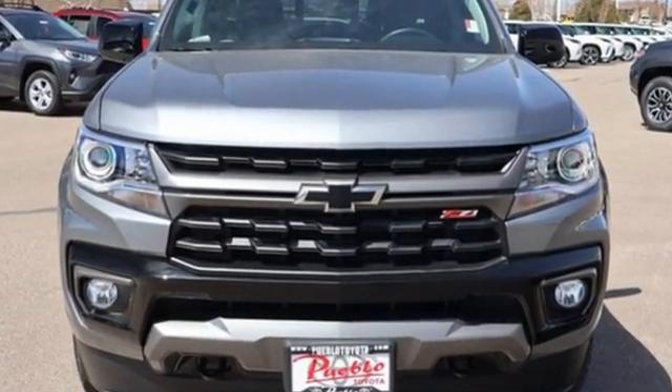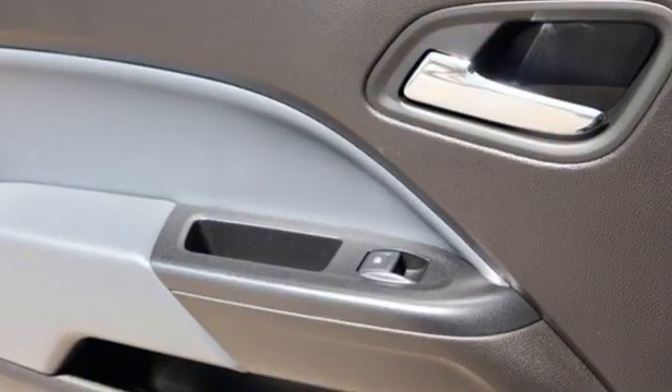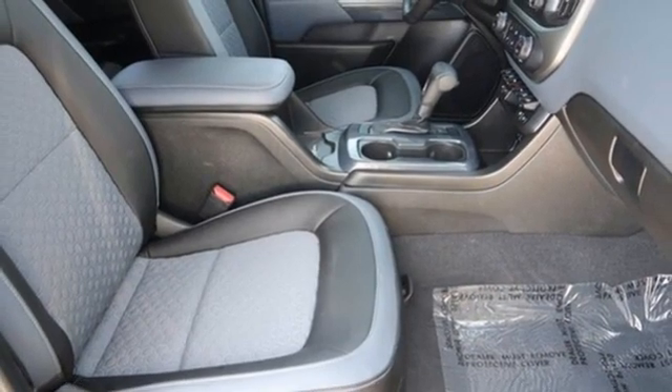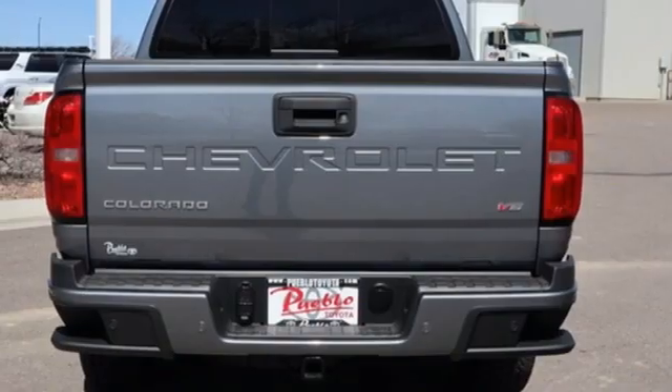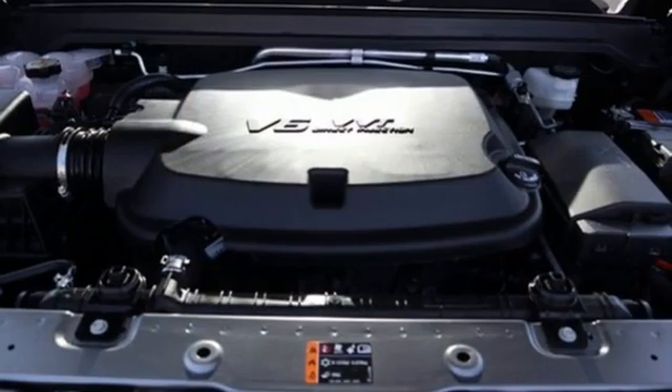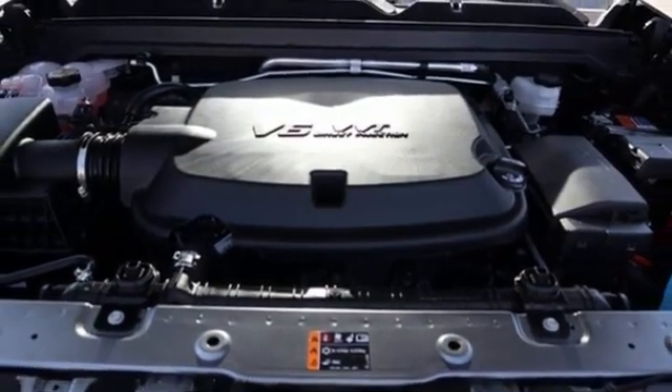Automatic transmission, four-wheel drive, driver selectable mode, trailer brake controller, integrated navigation system, Wi-Fi hotspot, heated steering wheel, trailer hitch receiver, electronic shift on the fly, rear parking sensors, and V6 engine.